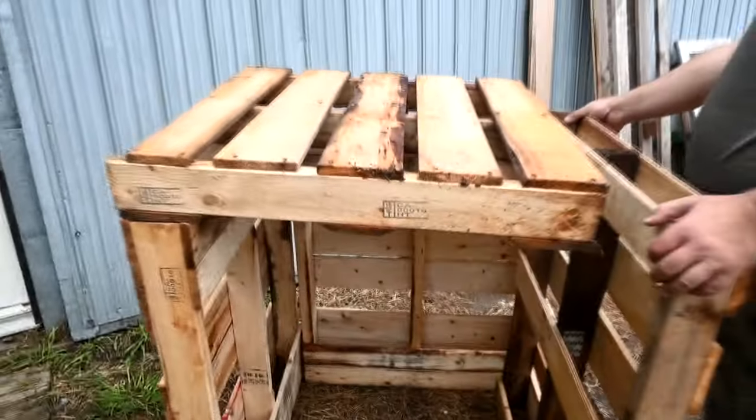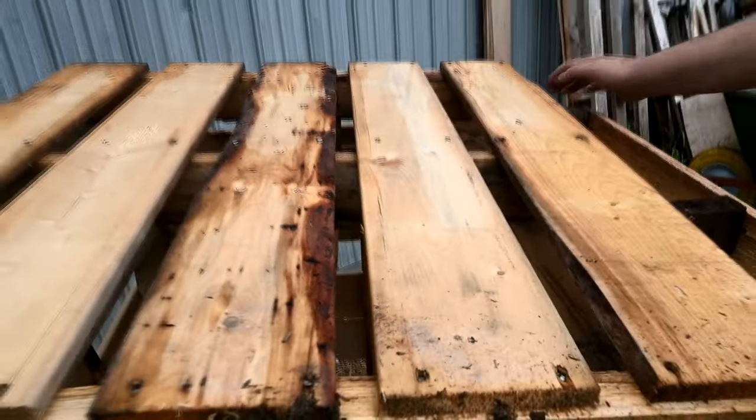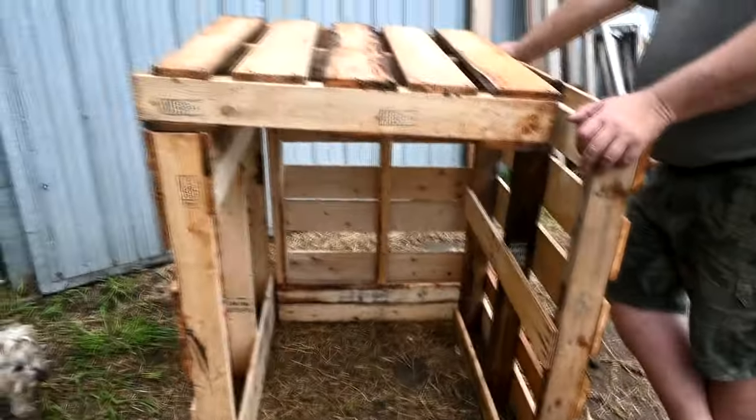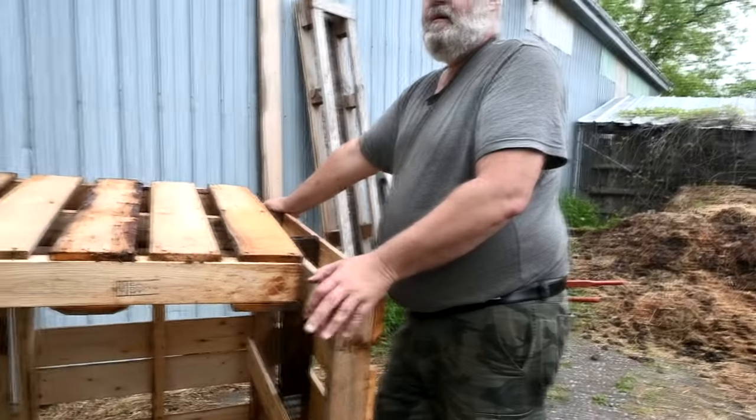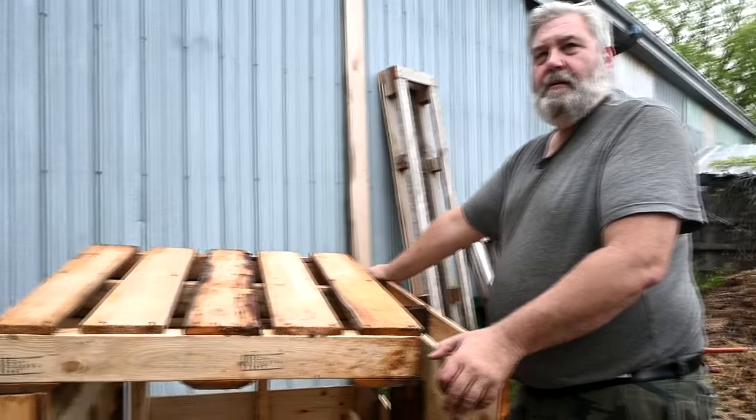Would you put wood on top so they don't scratch it? Okay good — I want it flat. I love skids; you can make anything out of skids. I believe in you, Sam — I think you can figure it out. Let's go look around because we've got a lot of materials laying around the property.